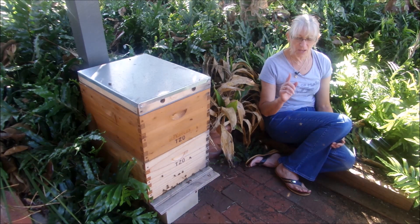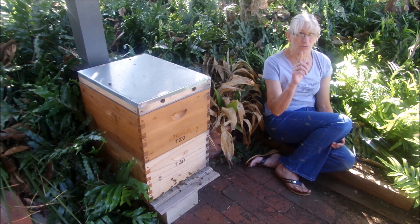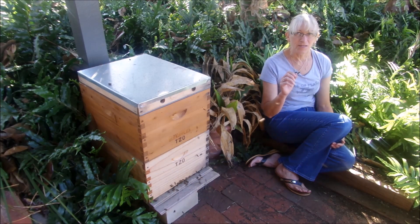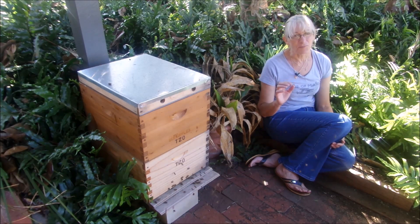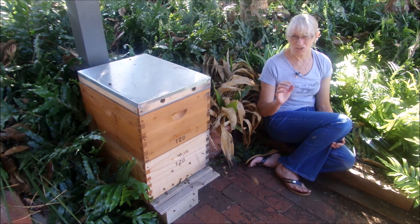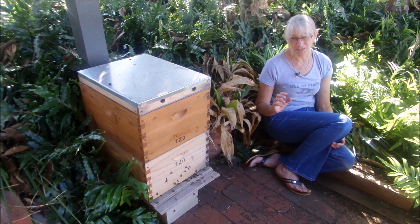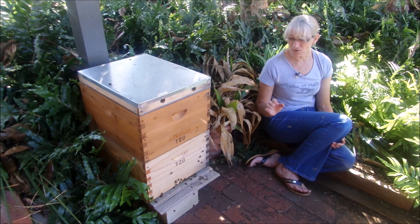The young bees will quite often spiral upwards and go up maybe two or three meters, have a look around, and then come back down. They don't tend to go too far from the hive because they don't want to get lost, but they just want to get out while the sun's shining, have a bit of an orientation flight, and strengthen up their wing muscles before heading back.